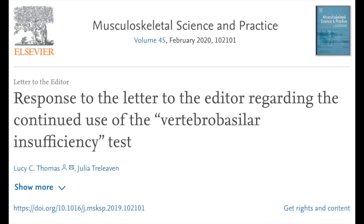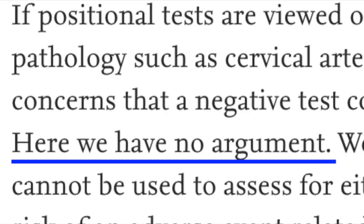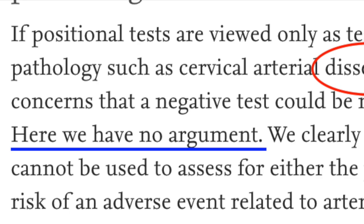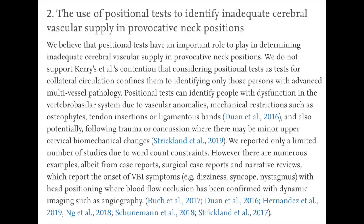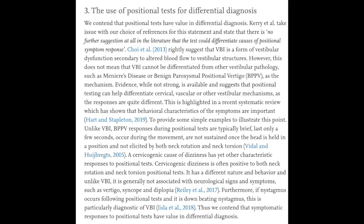Not to be deterred, Thomas and Trilleveri made a quick-fire response to Kerry et al., making the case for continued use of the vertebral artery test. While they had little argument with the contention that a negative test could be misinterpreted as a green light for intervention, they argued for continued use based on case series and case studies — mainly around Bow-Hunter syndrome, a rare condition where patients turning their head report vertebral basilar insufficiency symptoms such as drop attacks. The final strand of their argument was that the test should continue for differentiation between vertebral basilar insufficiency, vestibular pathology, and cervicogenic dizziness, though very few studies support that contention.